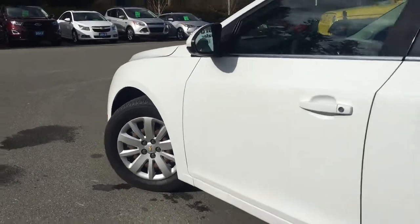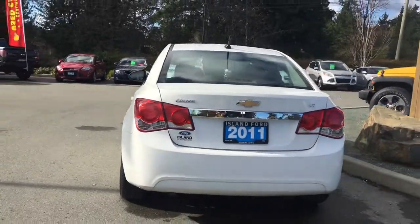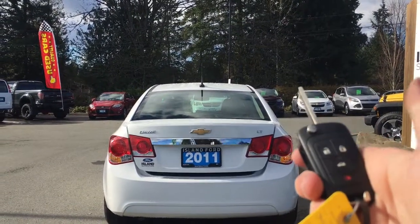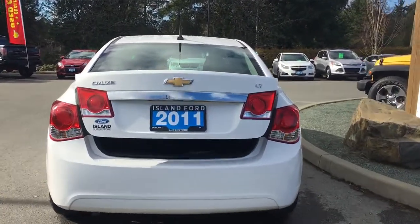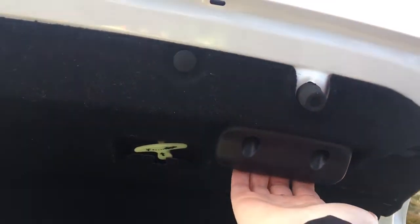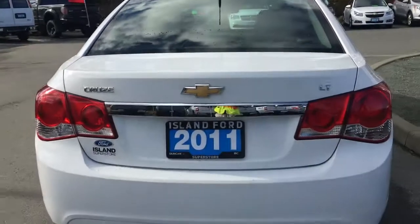16-inch wheels. Body-colored door handles. And when you're ready to open up the trunk, you can do so from your key fob — simply double-click and it will release for you. Then pull it up, and you can notice that the interior is nice and roomy and also carpeted. When you're ready to close the trunk up, simply take your hand on the right-hand side in this little handle and pull down. It is now securely closed.